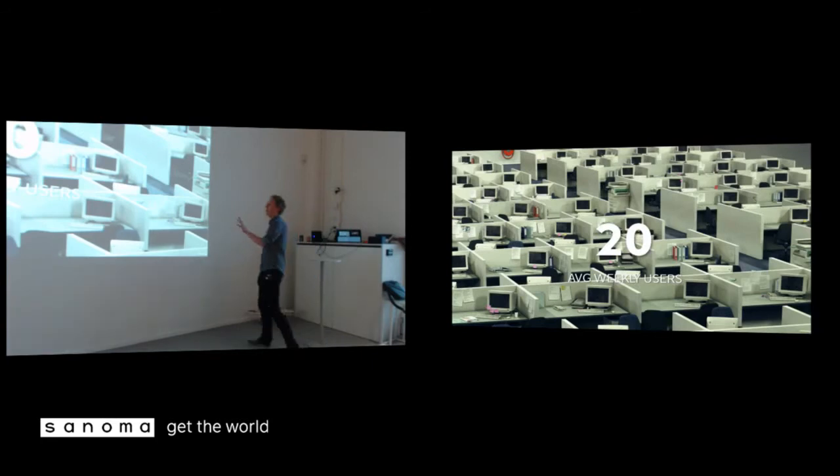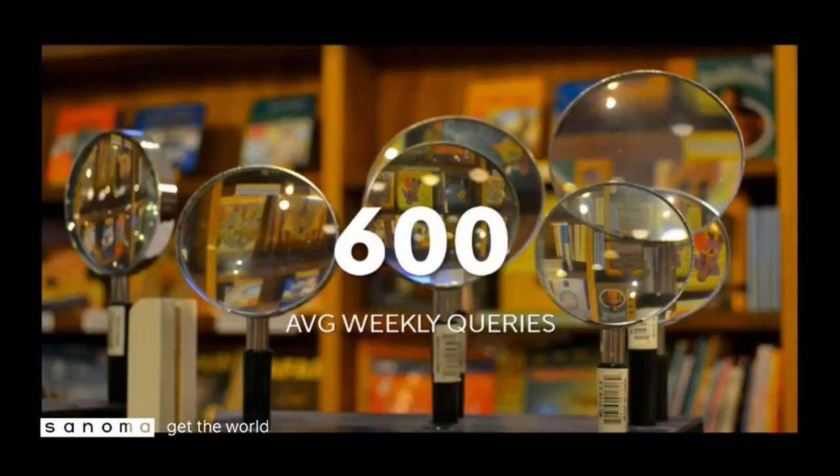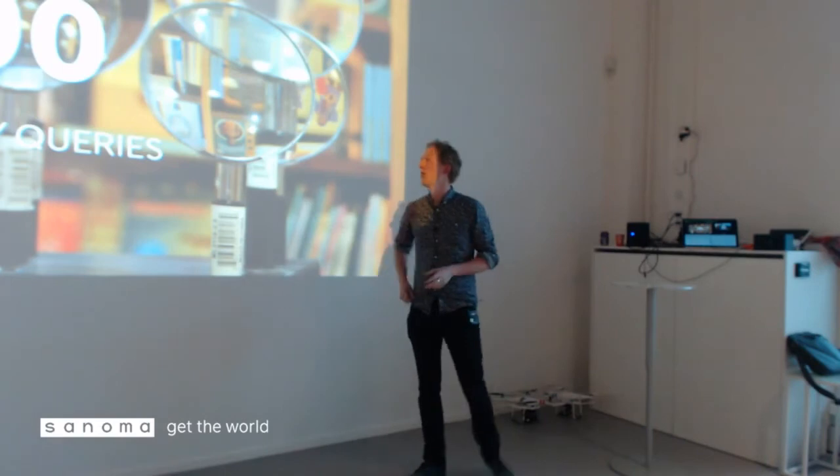On average, we have about 20 business analysts running queries directly on our platform, using SQL to select data from our cluster — and this is excluding developers who program directly on top of Hadoop. Those 20 people run about 600 queries weekly. Some are pretty simple, but others are more complex with multiple joins, and some people just do SELECT *.